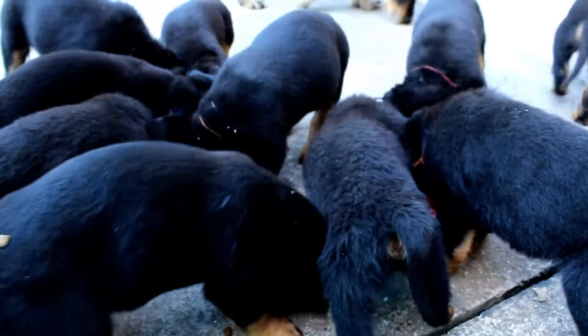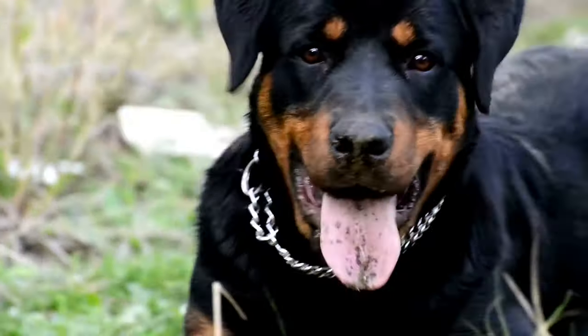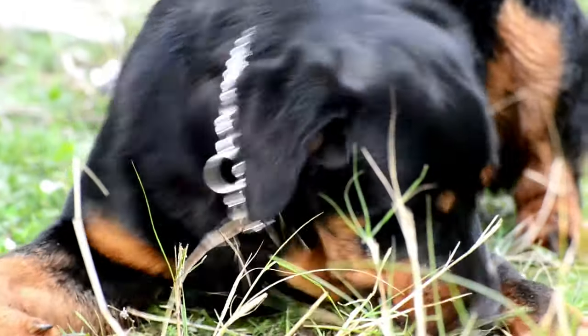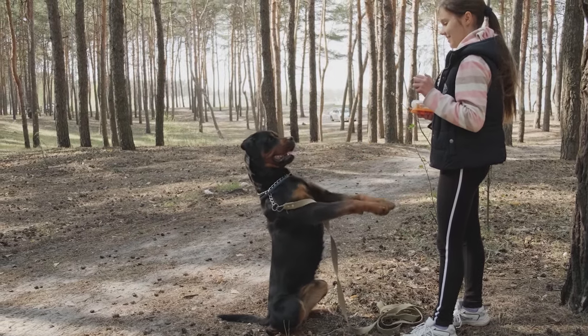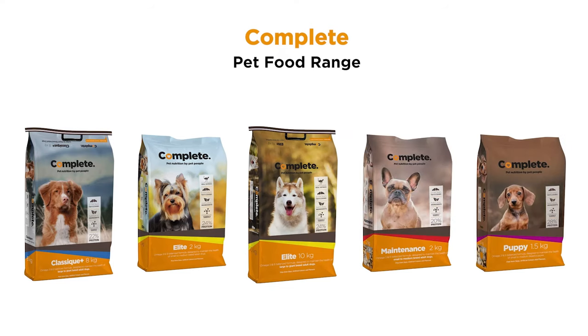The benefits of feeding your Rottweiler a healthy diet are simple. They will be happy and healthy in many more ways than one. When you feed your dog a healthy diet, they will be more energetic, have less health problems, and are less likely to become overweight. For a balanced, quality, and affordable diet, consider trying the Complete dog food range of products.